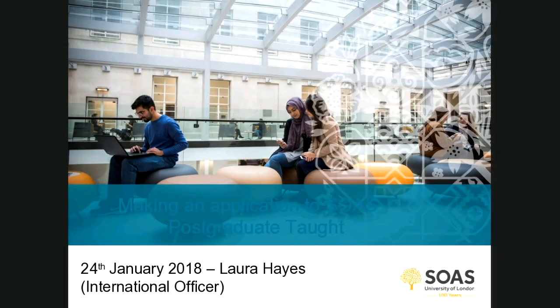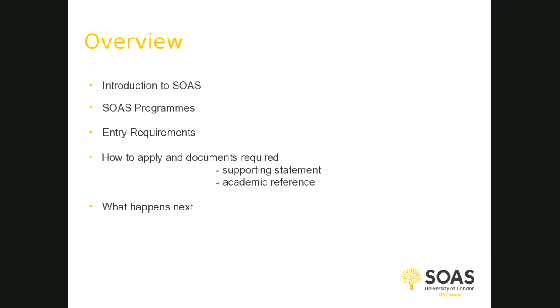Good afternoon and welcome to the Making a PG Application to SOAS webinar. My name is Laura Hayes and I'm from the International Office here at SOAS. Today we're going to go through making an application.